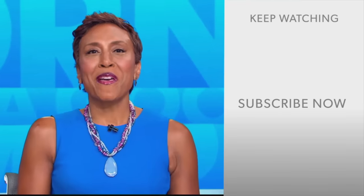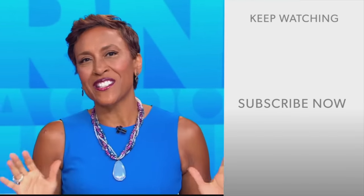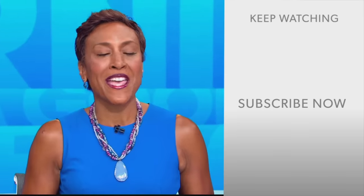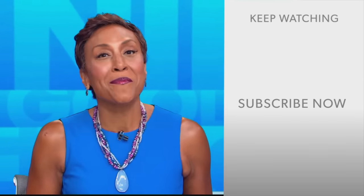Well, hey there, GMA fans. Robin Roberts here. Thanks for checking out our YouTube channel — lots of great stuff here. Click the subscribe button to get more awesome videos and content from GMA every day, anytime. We thank you for watching and we'll see you in the morning on GMA.